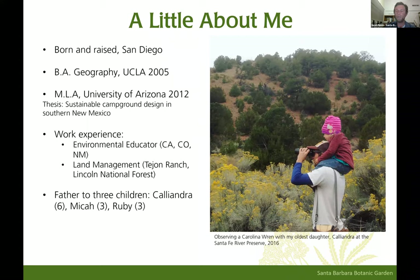I came back to California and worked for Tejon Ranch Conservancy. If you haven't heard about that property, you should educate yourself about it. Especially if you're an LA County resident, please communicate how you feel about potentially 10,000 acres of native grassland in the Antelope Valley being converted to a city on Tejon Ranch. I've also worked in New Mexico. There I am with my oldest daughter Caliandra, birding in the Santa Fe River Preserve. The twins Micah and Ruby will be four in just a few weeks.